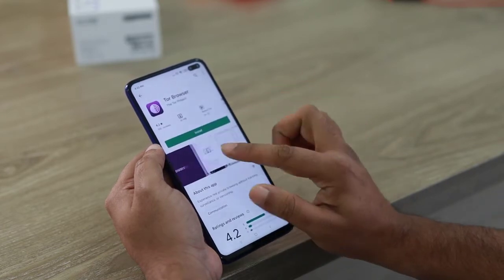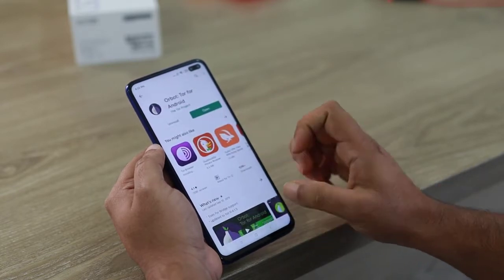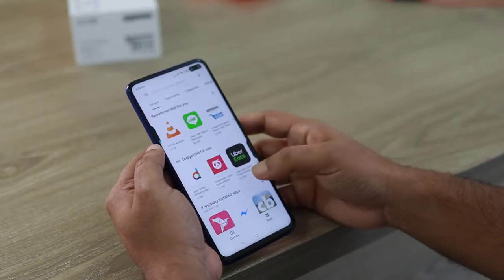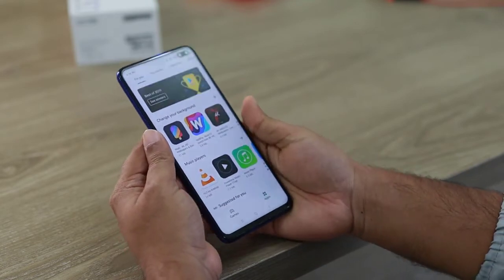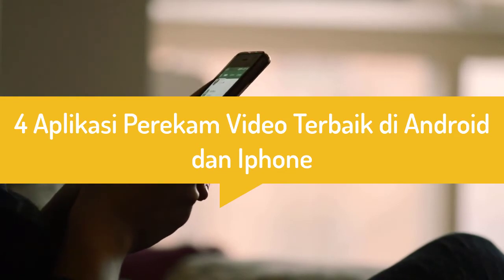Di bursa aplikasi smartphone seperti Play Store untuk Android dan App Store untuk iPhone sudah tersedia banyak aplikasi kamera, termasuk yang khusus untuk video maupun yang juga untuk fotografi. Berikut ini kami akan membagikan informasi 4 aplikasi perekam video terbaik di Android dan iPhone.